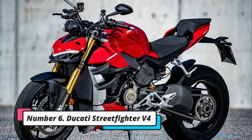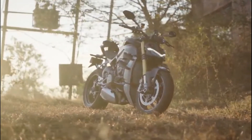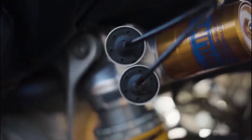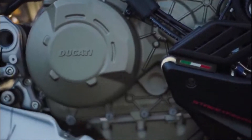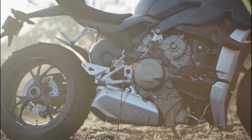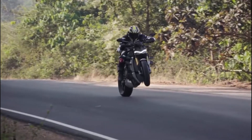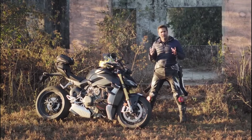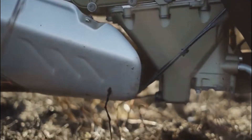Number 6: Ducati Streetfighter V4. The new Ducati Streetfighter V4 is essentially a stripped-down Panigale V4 superbike. It has the same 1,103cc V4 engine but hasn't been detuned, meaning it has a peak output of well over 200 PS. The Streetfighter V4 comes with a package of electronic riding aids and superior mechanicals. Ducati also offers the Streetfighter V4S with Öhlins suspension for a few thousand dollars more.